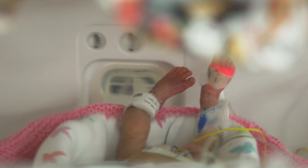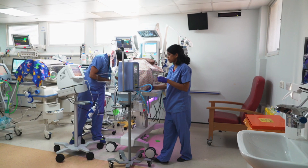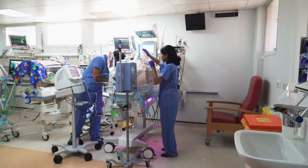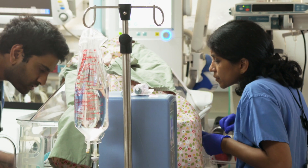Roughly 60% of term babies have jaundice within the first seven days of life, and about 80% of them have jaundice when they are born premature. Not all babies need treatment, and most of them resolve spontaneously as the babies get bigger.